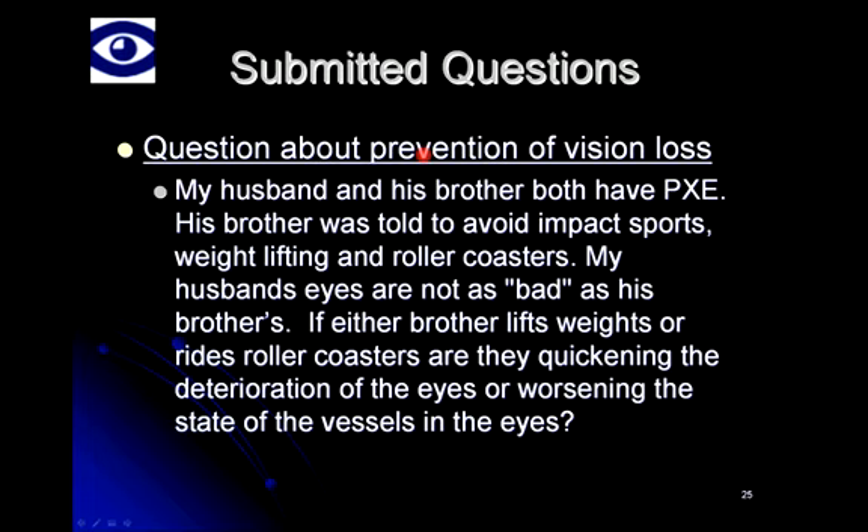I'll hold that question and get to it in just a moment along with other laser questions that have been submitted. Your second question, Terry? One person asked whether people with PXE can enter one of the clinical trials on Avastin or Lucentis. In the U.S., as far as I know, there has not yet been a trial directed at PXE specifically. There is a trial ongoing in Bonn, Germany, in which folks with PXE and CNV are being recruited and treated with Lucentis. Many folks with PXE and CNV are being treated with Lucentis all across America, but this German study gathers data in a systematic fashion.